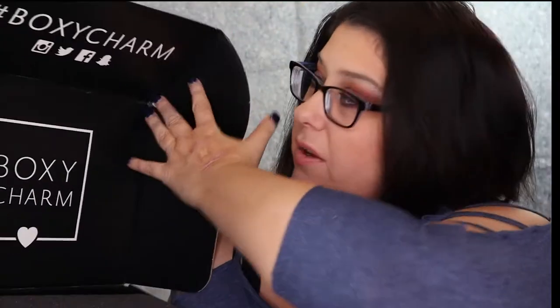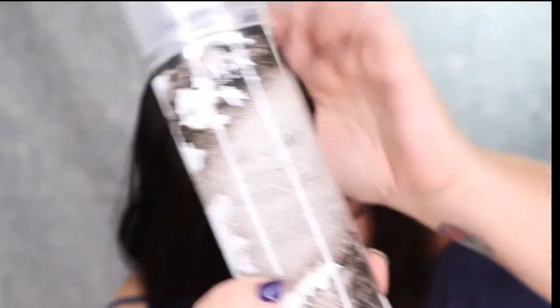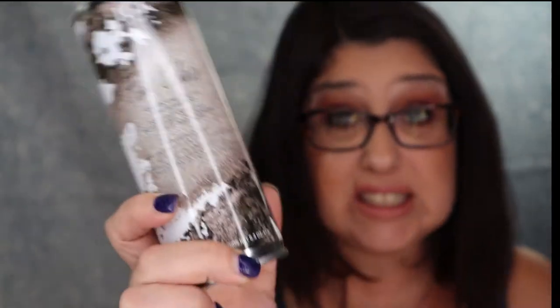Let's move on to Boxy Luxe. Here she is, and this sucker is heavy. This is what it looks like when you open the box. This is Boxy Charm Whimsy, and I have variation number 19. The first thing I see is this First Class Charcoal Detox Dry Shampoo — I'm going to use this this morning. A powerful dry shampoo that cleans oily hair and scalp with an odor-eliminating charcoal powder, allowing you to go longer between washes. MSRP is for $27. I have never paid $27 for a dry shampoo — this better be worth wonders.